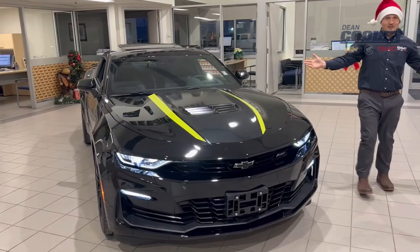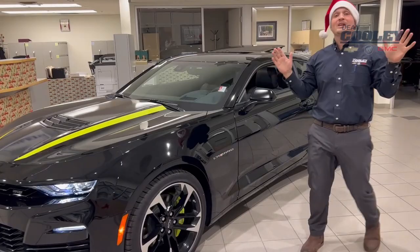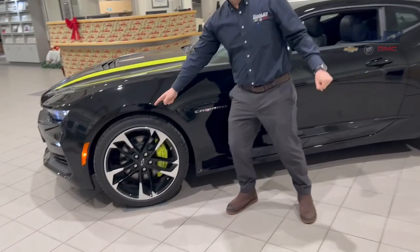Look at it. Underneath the hood is a 6.2 liter V8 engine matched up with a 10-speed automatic. I know it's not a manual — don't worry, it's got paddle shifters — but trust me, you're not better than the 10-speed automatic. It's way better than you. This car can do 0 to 60 in 3.9 seconds with that automatic transmission.